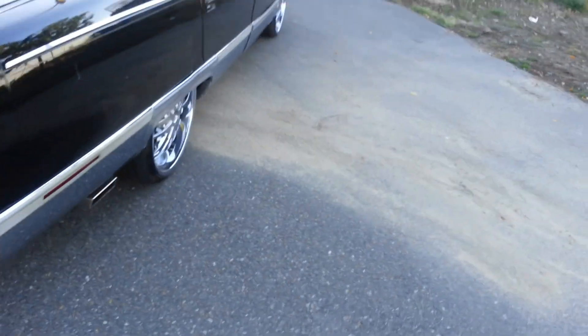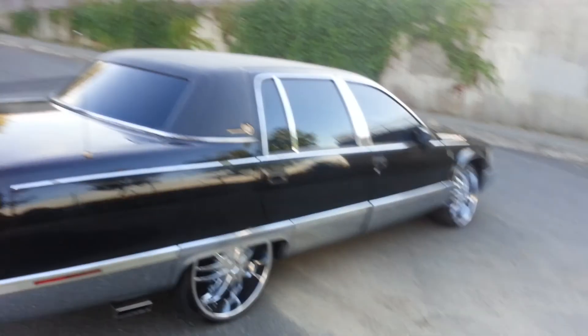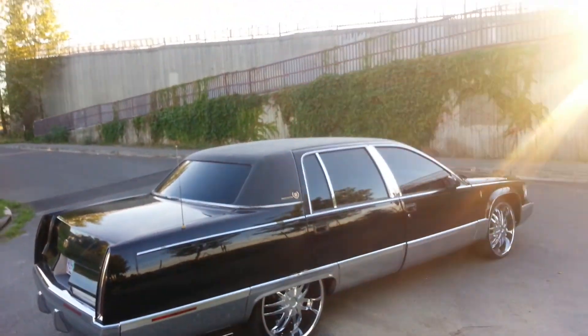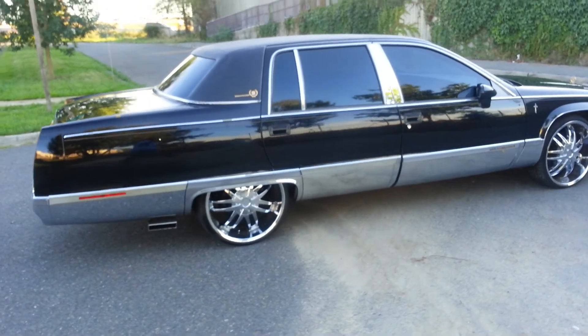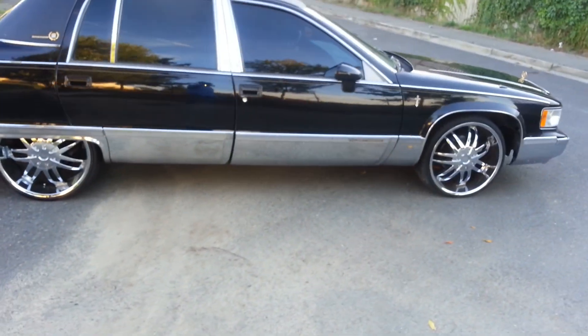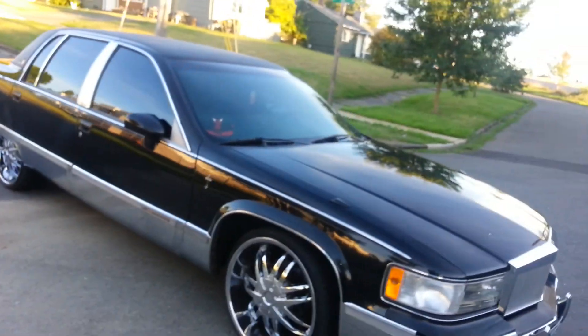3,000 watt amp, auto start, Viper alarm. Right now, as-is, $4,500 — best offer. I think $4,500 is a good deal.